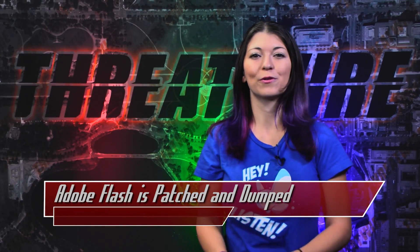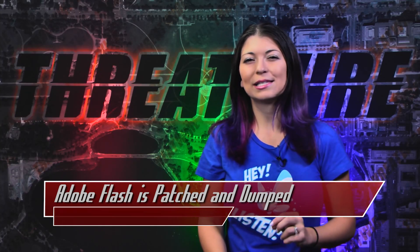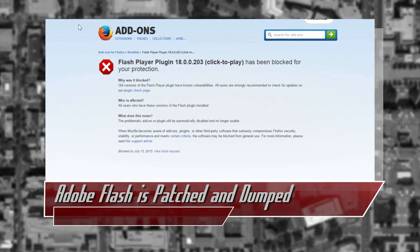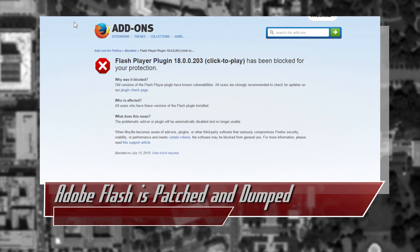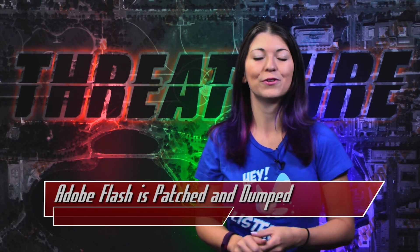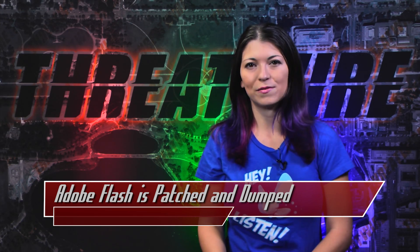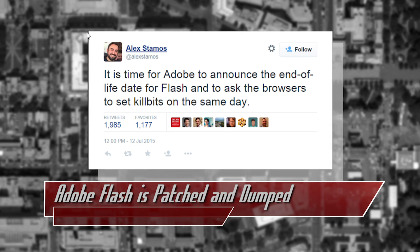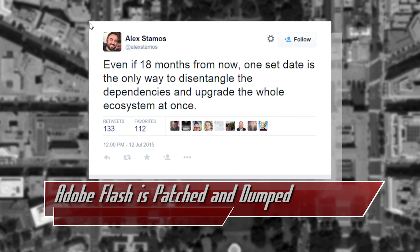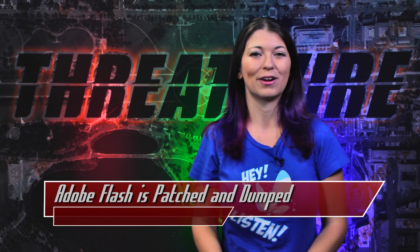Adobe has released another patch for Flash as of Tuesday, fixing two vulnerabilities found during the Hacking Team dump mentioned in previous episodes. Today's story is also about Firefox and Facebook. Firefox by Mozilla has blacklisted Adobe Flash Player 18.0.0.203, meaning Flash is disabled by default in Firefox, and you'll need to manually update to the newest patched version if you decide to keep it. This is most likely a temporary move, but at time of recording, Flash was still blocked. Facebook's chief security officer Alex Stamos said on Twitter it is time for Adobe to announce the end of life for Flash and to ask the browsers to set kill bits on the same day — one set date is the only way to disentangle the dependencies and upgrade the whole ecosystem at once.